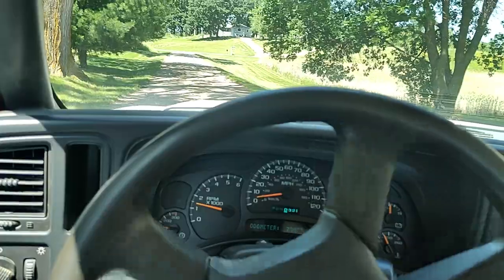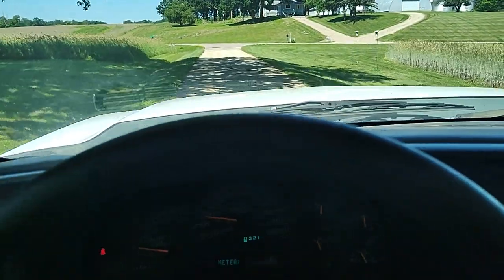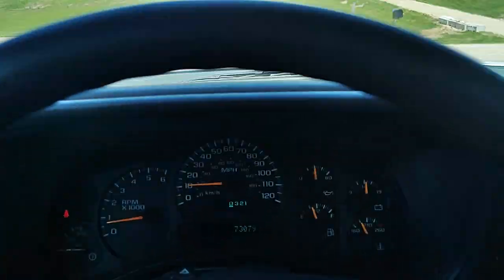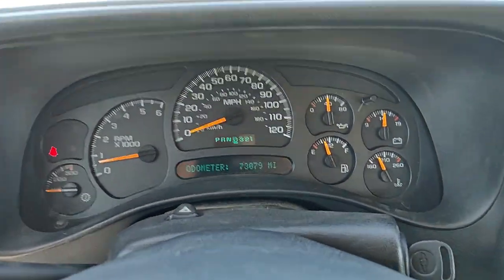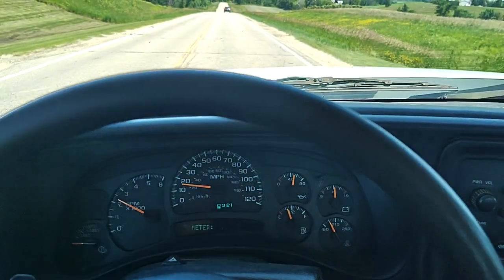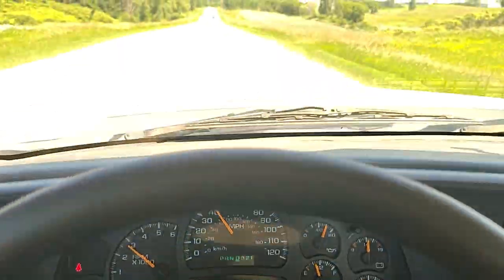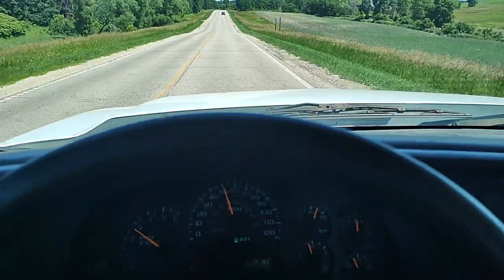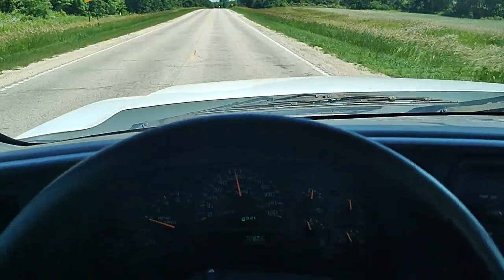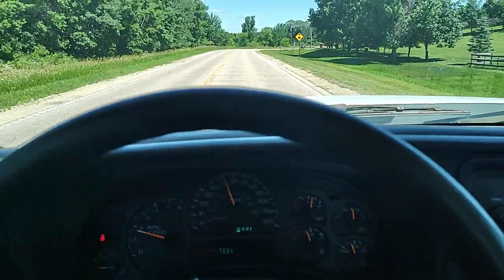Going for a little bit of a drive here. My digital camera sometimes makes these displays flicker — promise they're not flickering in real life. It's just the way a digital camera records digital displays, kind of like taking a picture of a TV. We're just about highway speeds here. Runs and drives like any other 2500 — no shimmies, no shakes, no pulls. Runs and drives perfect.